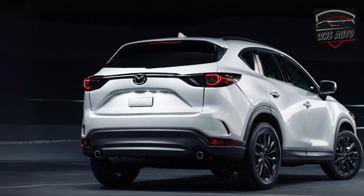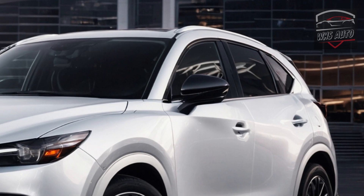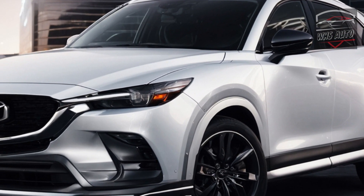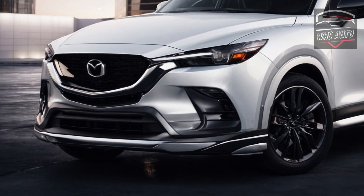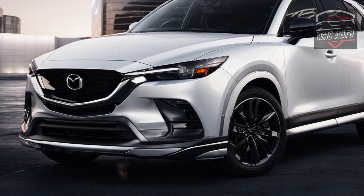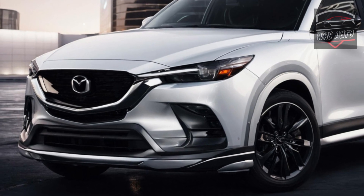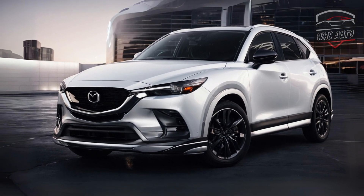Mazda introduces the Carbon Turbo trim level to the CX-5 for the 2025 model year, following its inclusion in the CX-30 crossover and the Three sedan and hatchback. The CX-5 Carbon Turbo stands out effortlessly due to its distinctive brown zircon sand paint and black trim elements such as the wheels and mirror caps. The Carbon Turbo variants are equipped with the optional 256-horsepower turbocharged 2.5-liter inline-four engine and all-wheel drive.